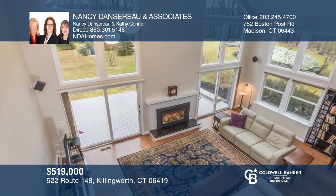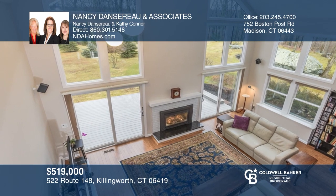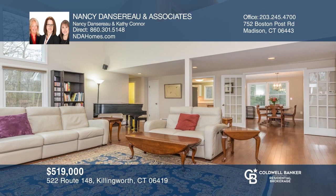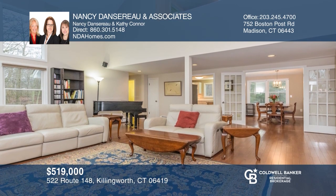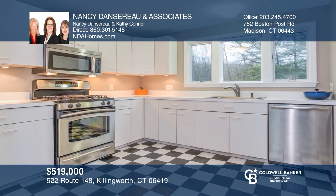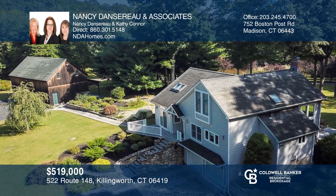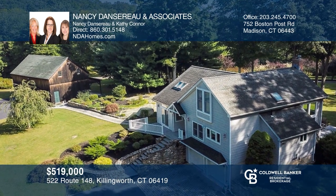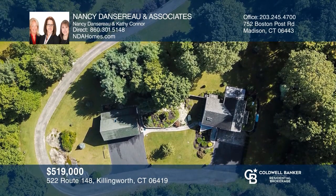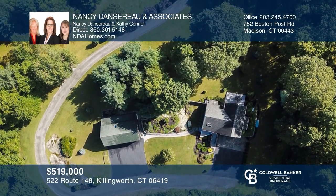This three-bedroom, two and one half bath home sits on 8.9 acres. It has an open floor plan, first floor master, living room with hardwood floors, gas fireplace, and two sets of sliders. Other features include stainless steel appliances, central air, central vacuum, automatic propane generator, first floor laundry, and a 42 by 32 barn with finished loft. Meticulously maintained. Experience everything this home has to offer by calling Nancy Dancero and Associates today.